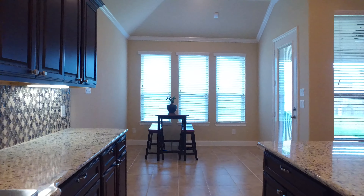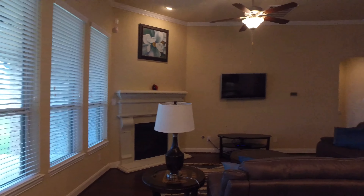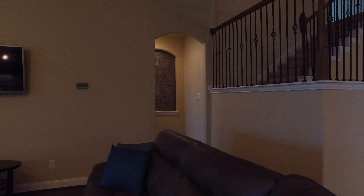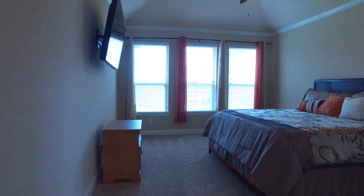This dining area is gracious with lots of natural light. Speaking of gracious, look at the size of this master bedroom.